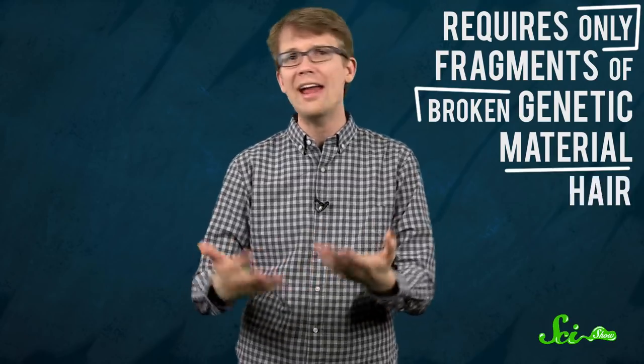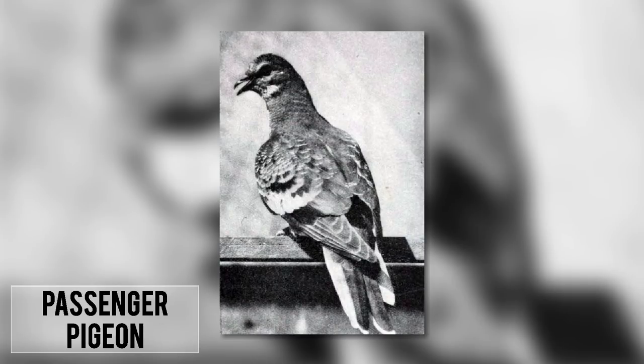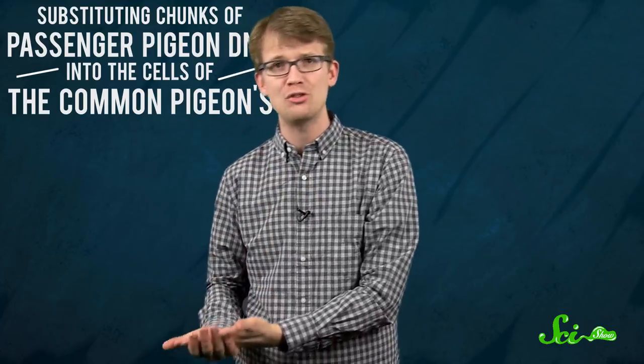But in the absence of viable cells or nuclei required for cloning, scientists have another path to bring back lost species: genetically reconstructing a genome. This new DNA technology is cutting edge and requires only fragments of broken genetic material from hair, horn, fur, or feather — things that you can often just find from museum specimens. You basically just sequence and line up the DNA of an extinct species, say a passenger pigeon, and compare it to the DNA of closely related existing species, like a rock dove. After comparing the two, you essentially start cutting and pasting, substituting chunks of passenger pigeon DNA into the cells of the common pigeons. The resulting hybrid stem cells could be coaxed into egg and sperm cells and then used in cloning. Eventually, you'd end up with a living bird with enough passenger pigeon DNA to pretty much be a passenger pigeon.